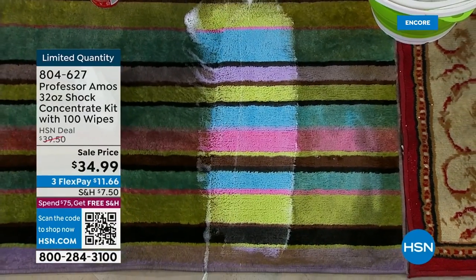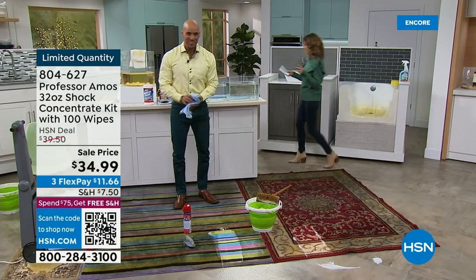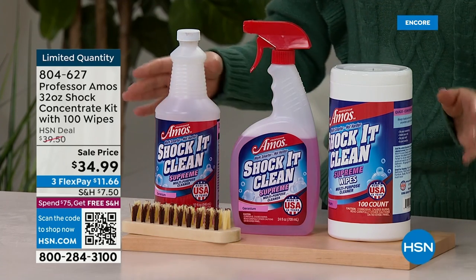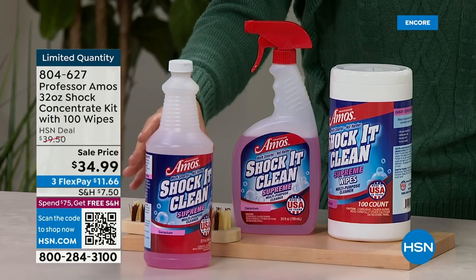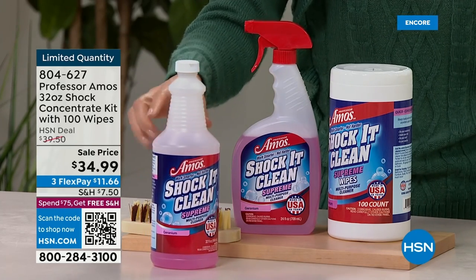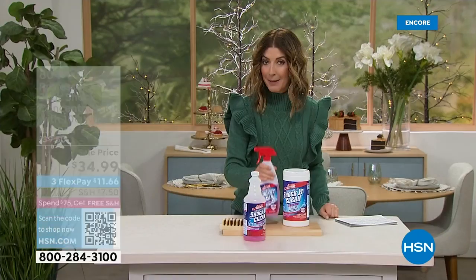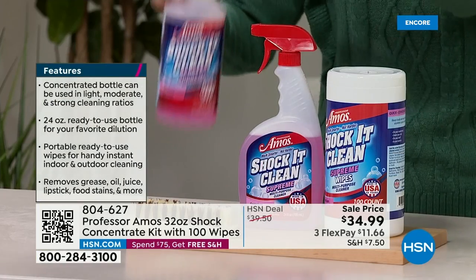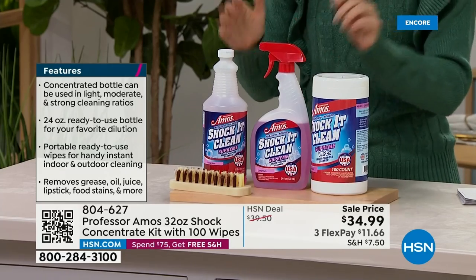You're going to use this on cabinets, carpets, countertops, the kitchen, the bathroom, the laundry room, the garage. What you're getting is an entire kit starting with the concentrate — a full 32-ounce bottle of Professor Amos Shock It Clean Supreme. Each bottle makes 128 bottles. It's a concentrate you put in the empty sprayer bottle included, then add water — you can dilute it to the concentration level you want. That one bottle of concentrate equals a total of 128 bottles of Shock It Clean. You're also getting a 100-pack of Professor Amos wipes infused with Shock It Clean Supreme.